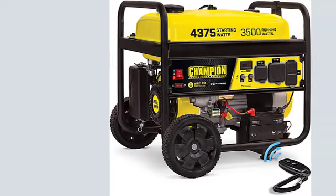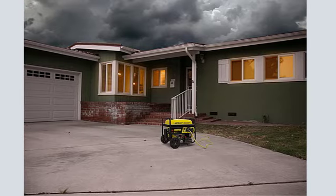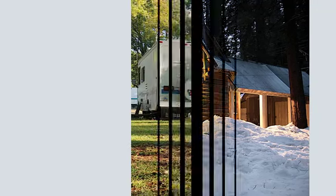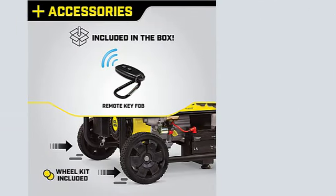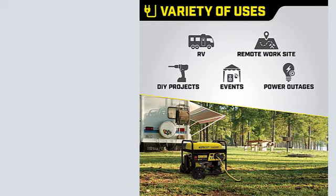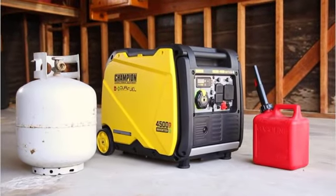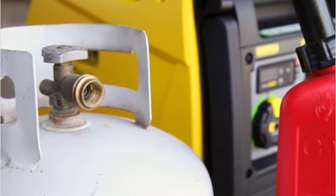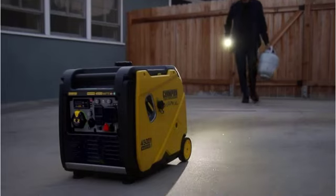Number 3: Champion Power Equipment 76,533 — the 4750/3800 Watt Dual Fuel RV Ready Portable Generator. This generator is perfect for RVs, camping, tailgating, and more. It features a dual fuel design that lets you choose between gas and propane — with gas you'll get up to 4,750 watts of power, and with propane you'll get up to 3,800 watts. It's RV ready with a 120/240V 30A RV outlet and a 120V 20A household outlet. Other features include a low oil shutoff sensor and an automatic voltage regulator.